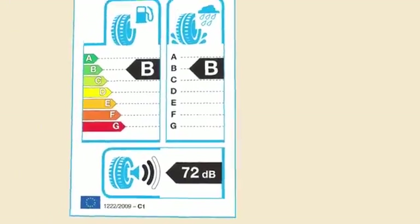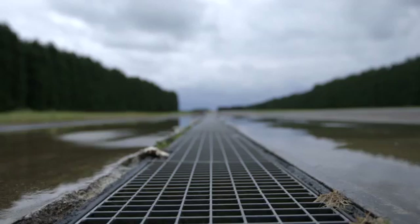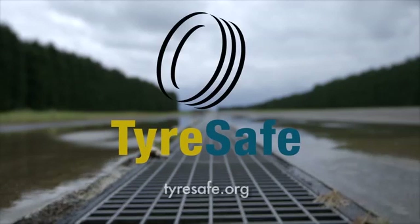When buying new tyres, you can also compare their wet grip performance by looking at the rating on its label. For more information, visit tiresafe.org.